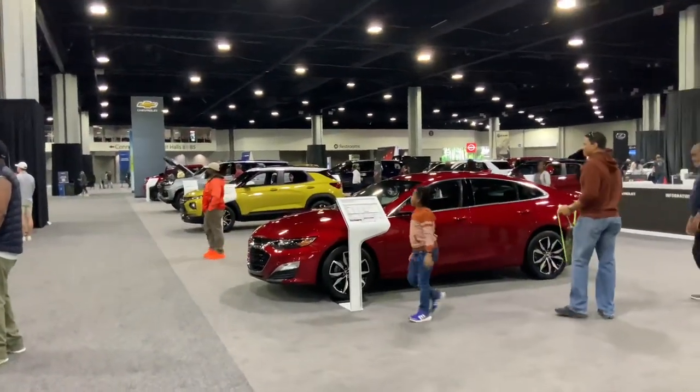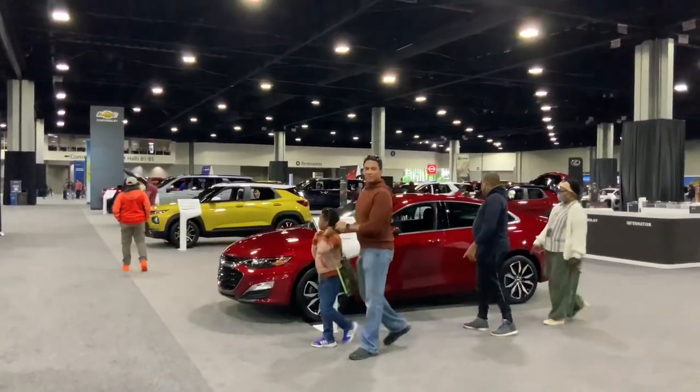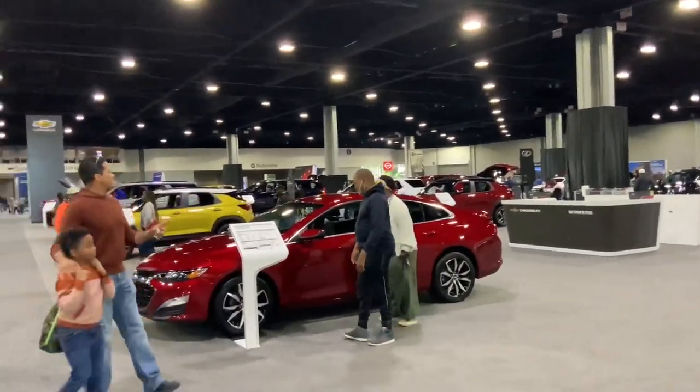2023 Atlanta International Auto Show. I'm back at the Georgia World Congress Center — this is where the boat show was a few months ago.